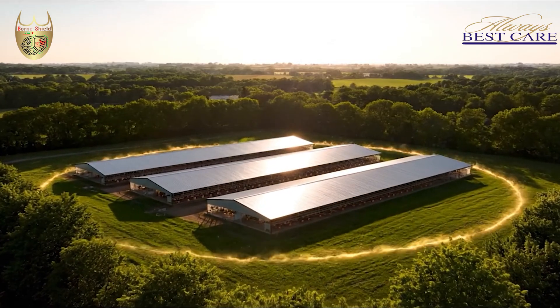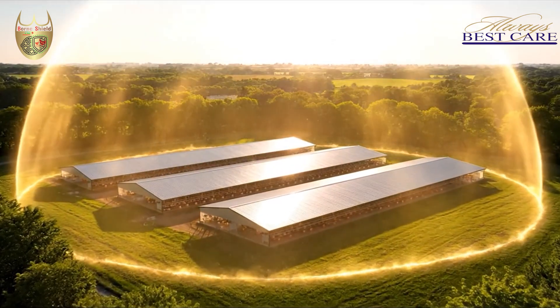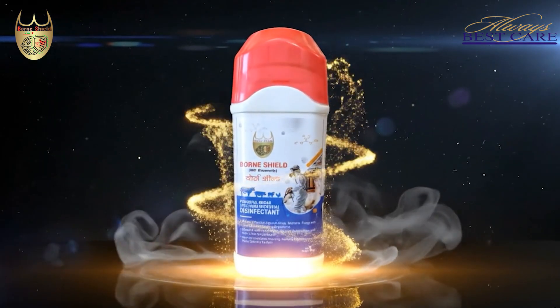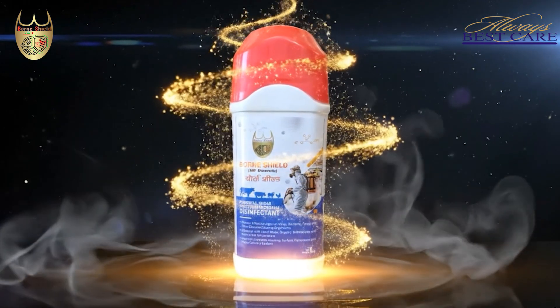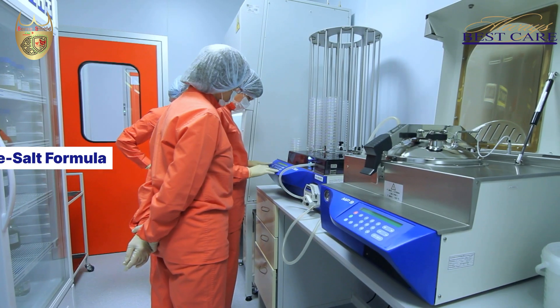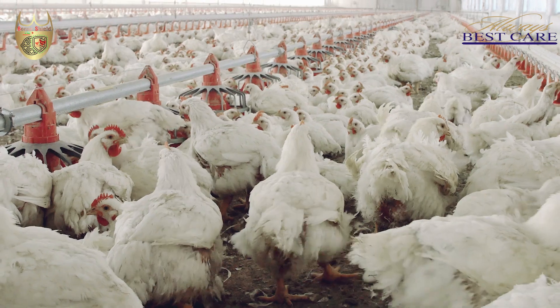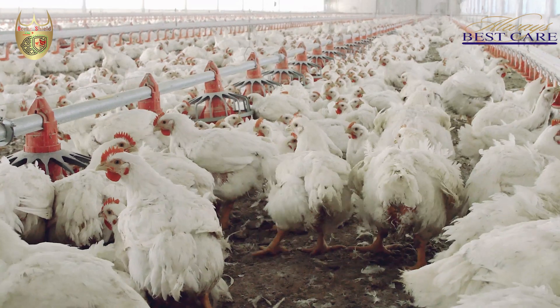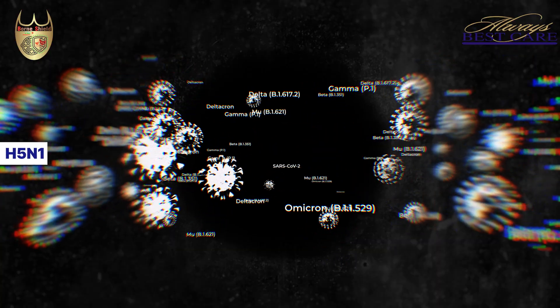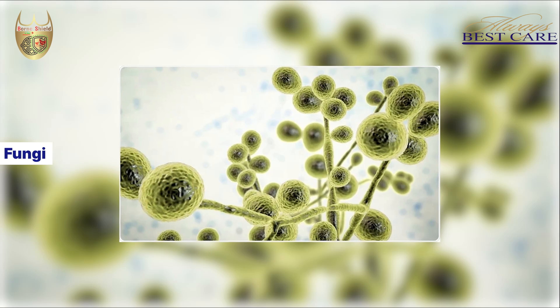Every farm needs a strong biosecurity strategy. That's where Born Shield comes in — a complete 360-degree protection. It's a powerful broad-spectrum disinfectant with a triple-salt formula, proven effective against deadly organisms such as avian influenza, H5N1, bacteria, and fungi.